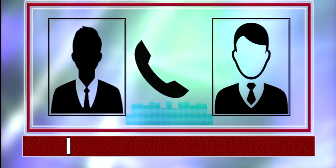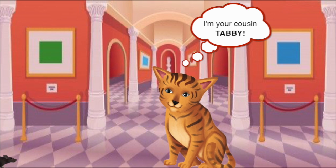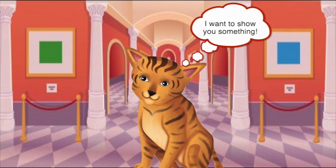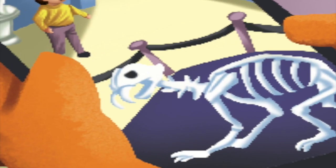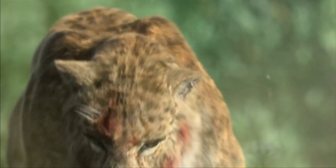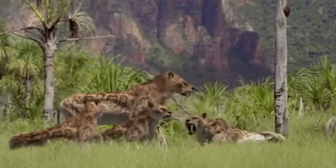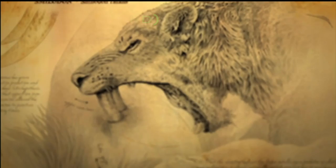Suddenly, I get a phone call. Hi, this is your cousin, Tabby. I catch mice at a museum. Well, I want to show you something. Look at this fossil of our distant cousins. It is called a saber-toothed cat or smilodon. They have big teeth that let them catch their dinner. Saber-toothed cats lived in North and South America. A saber is another name for a sword, so this cat was named for its sword-like teeth.